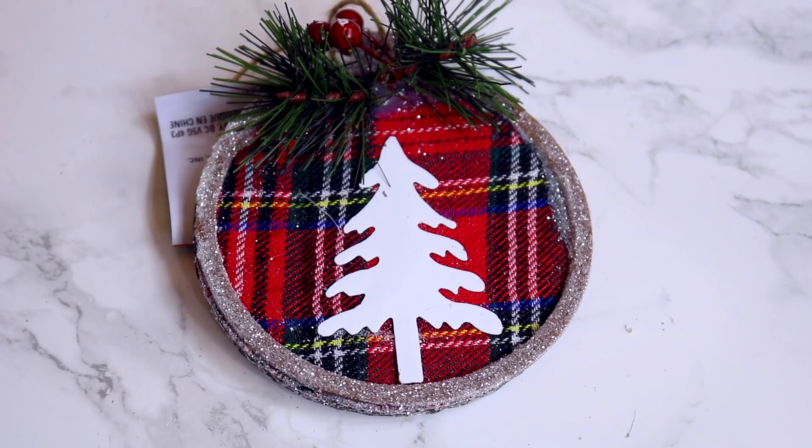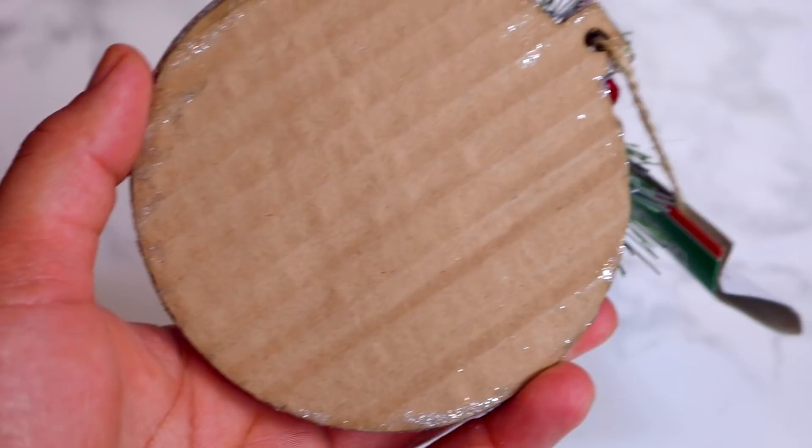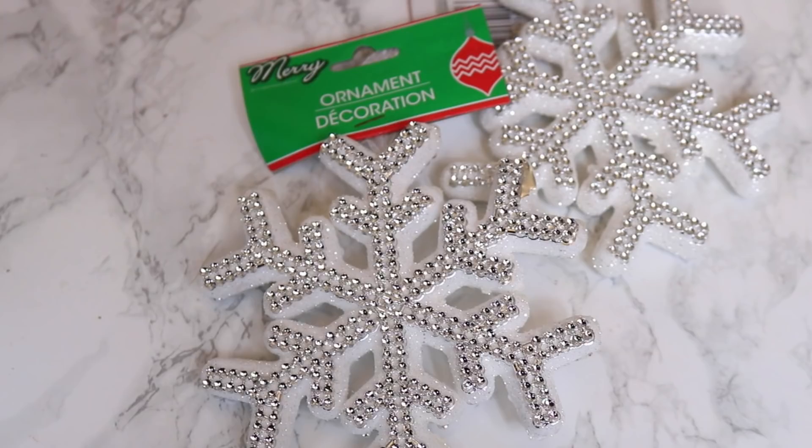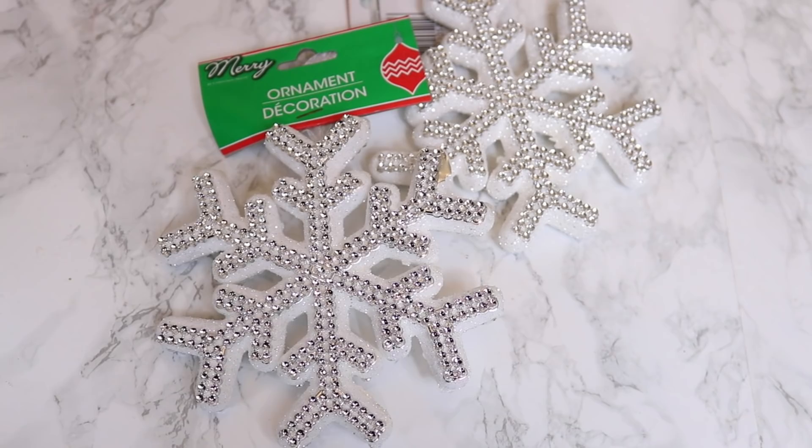One ornament option is really cute — I love the plaid background with the white Christmas tree on the front. The only thing is the background is cardboard, which is a little cheap. But I do like the little bit of greenery and berries. Everybody has already hauled these gigantic blinged-out snowflakes — they were here last year and they're back again this year. I'm going to use them right back here for our kind of non-mantle mantle setup since I don't have an actual mantle.